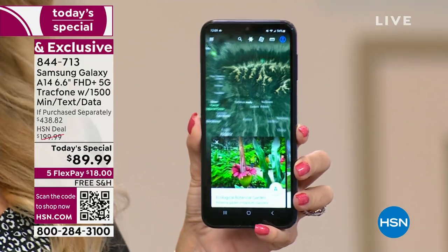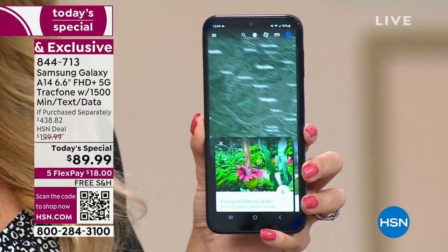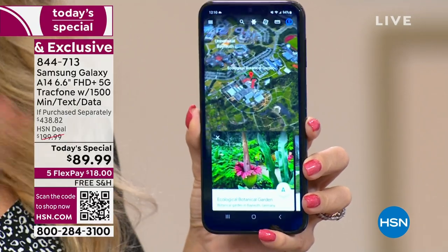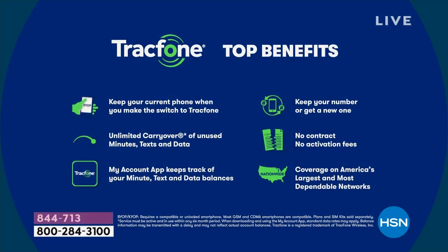We absolutely love no phone bills. Let's run through some of the benefits of being a TracFone customer. If you are upgrading today as a TracFone customer, you never lose anything when you upgrade.